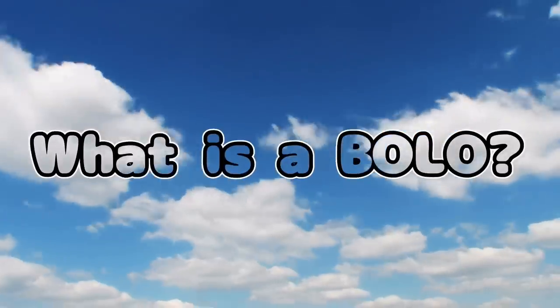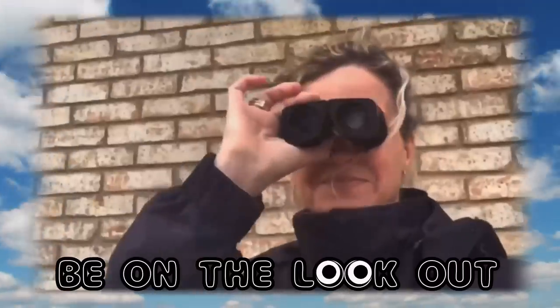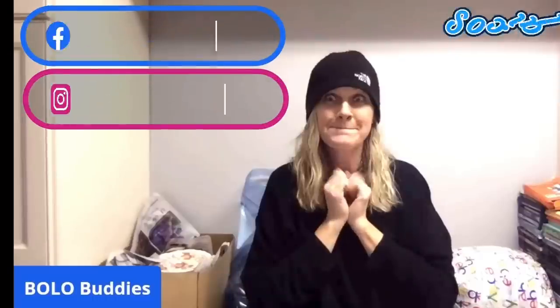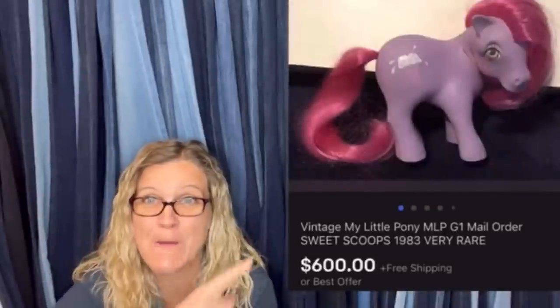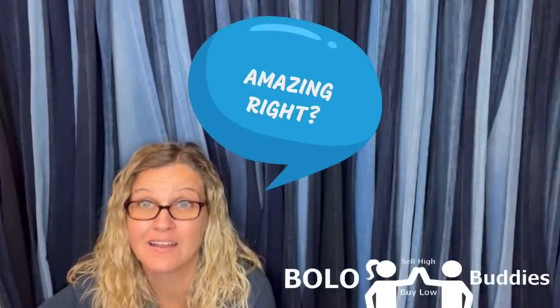I sold it again. I don't know if you guys remember, but if you've been here a while, I got one of these. Hey, Bollobuddies, thanks for watching. $600 for a My Little Pony. Amazing, right? Alright, let's get started.